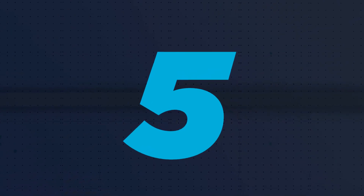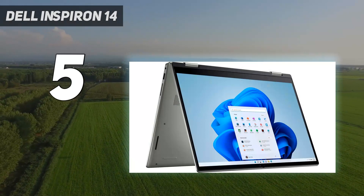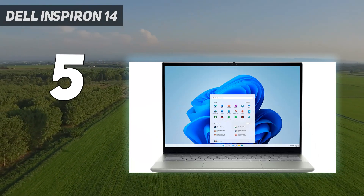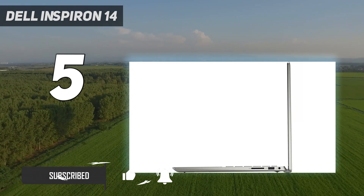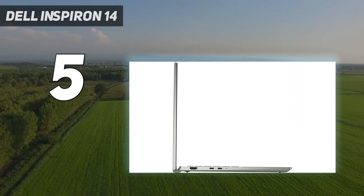Starting at number 5: the Dell Inspiron 14. Despite not being Dell's flagship laptop, the Inspiron line deserves its day in the sun for its combination of quality, performance, and affordability. Though it isn't quite as premium as the older XPS design, the Dell Inspiron 14 2-in-1 2022 still slays, especially for an all-rounder with a more affordable price point.